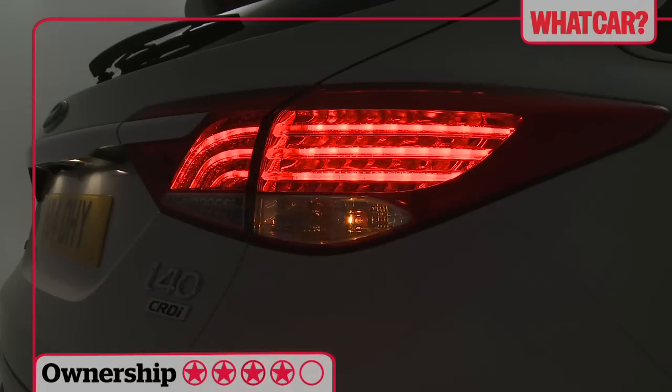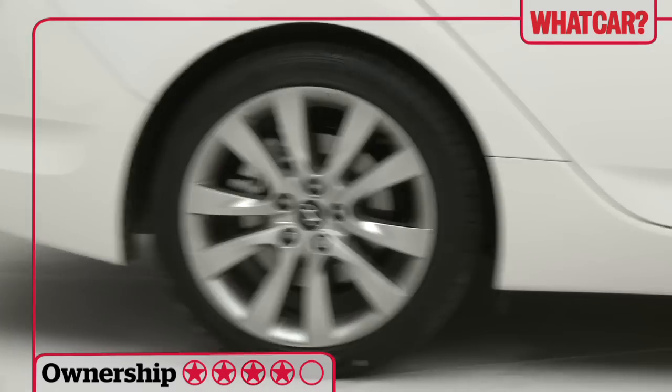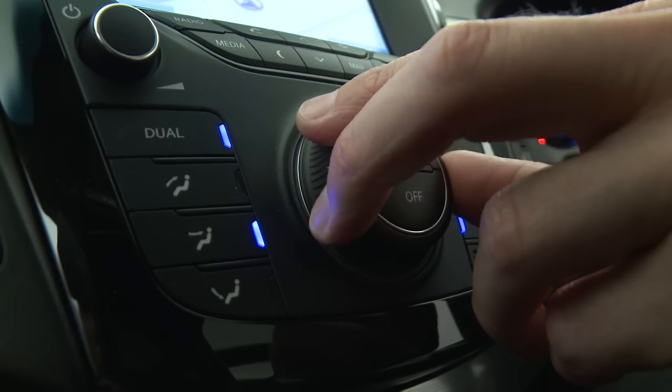Low ownership costs are key to the i40's appeal and the cheapest version has undercut many rivals on price. It comes with lots of kit too, including alloy wheels, air conditioning and Bluetooth.